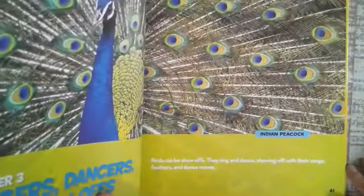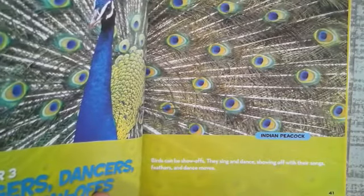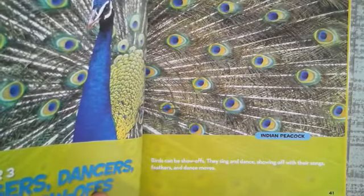This is the Indian peacock. Birds can be show-offs. They sing and dance, showing off their songs, feathers, and dance moves.